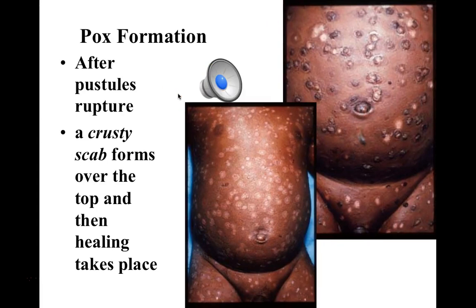Once the pustules have ruptured, just like any other wound, a scab forms over the wound. It is these crusty scabs that will play an important historical role in the development of material used to prevent people from contracting smallpox. Once these scabs dry up and fall off, we see the physical damage that remains on the skin — the very distinctive pox or pockmarked skin that has always historically been associated with survivors of smallpox.